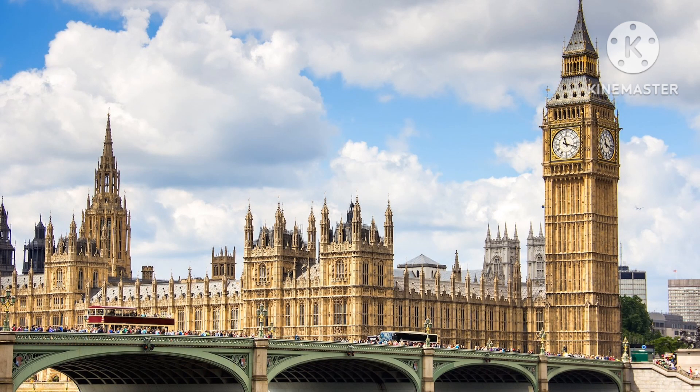Now we're going to talk about how Big Ben keeps accurate time. Outside pressure, like the wind on the clock hands, can affect the clock's accuracy. Edwin Beckett Denison designed the double three-legged gravity escapement to solve this — it compensates for the effects of outside pressure on the mechanism and is crucial in helping the clock keep accurate time.